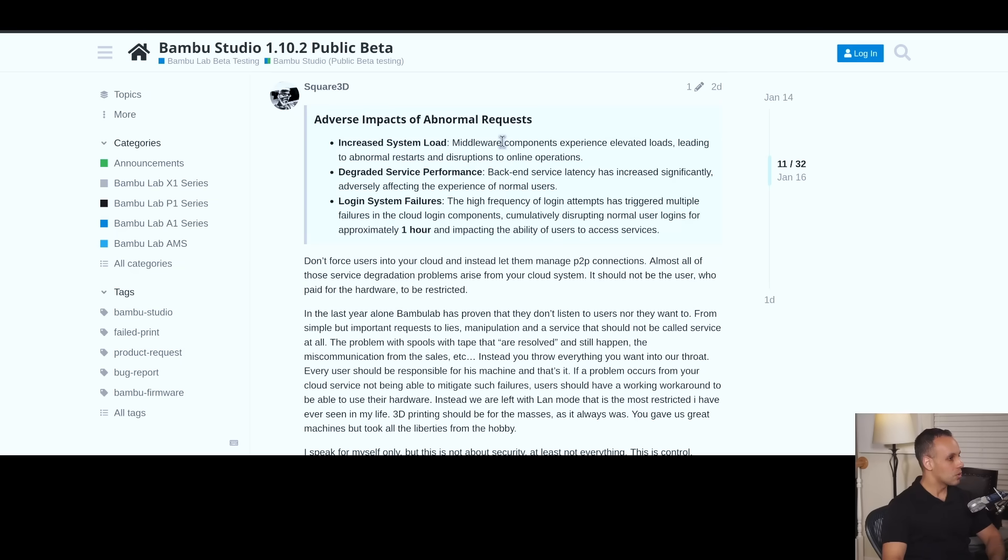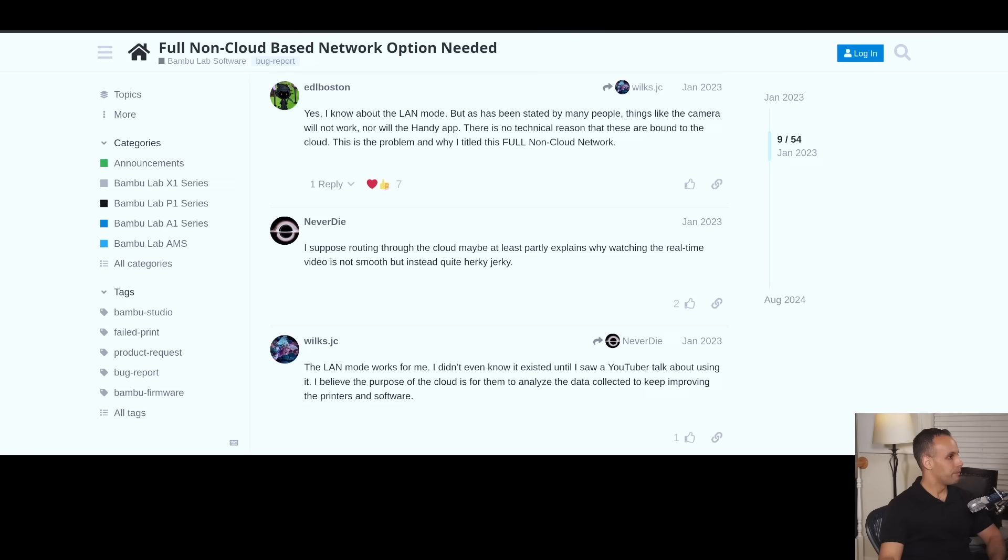It should not be the user who paid for the hardware to be restricted. I agree. Things like the camera will not work, nor will the handy app. There is no technical reason that these are bound to the cloud.